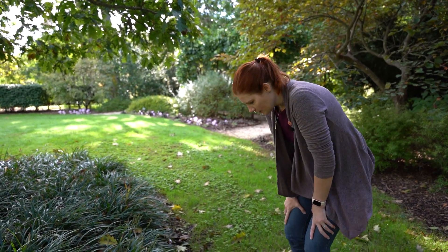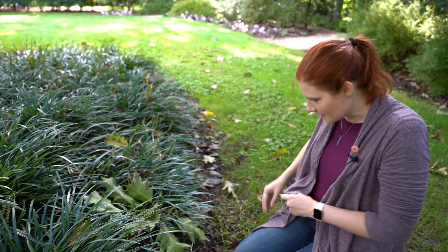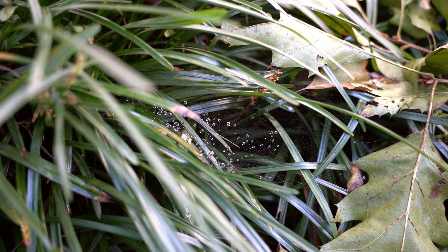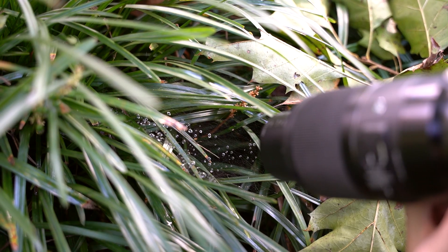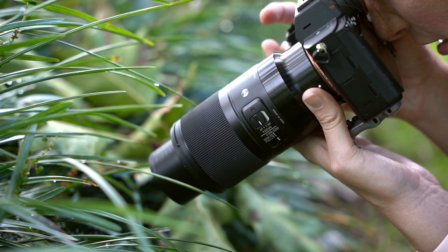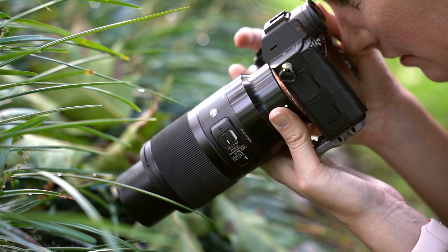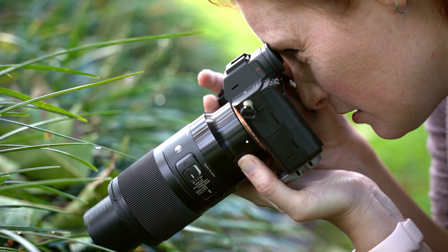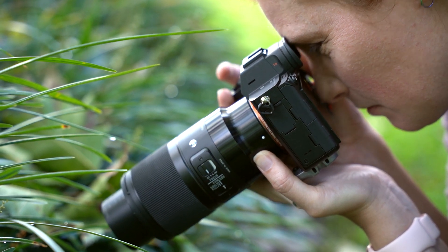I just spotted some dew drops in the grass suspended in nothing, which means it's a spider web. I love doing exactly this — shooting right into the depths of the grass because the dew stands out really well. Right now I'm at 1/1200 at f2.8, and I wiggle a lot so I have to shoot a bunch of these, otherwise they end up out of focus.